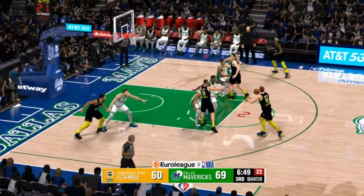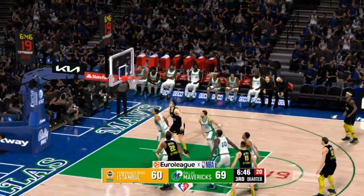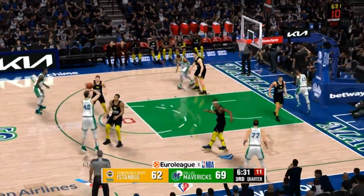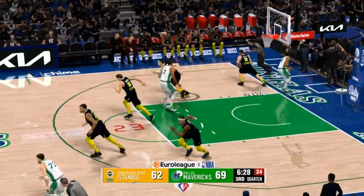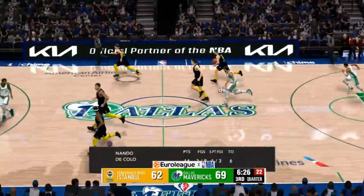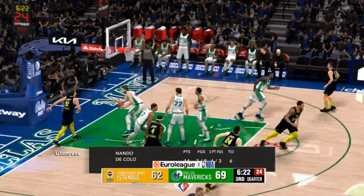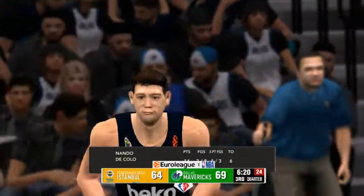And a slam dunk by Vesely. That's all you. Number 92. The top of the key jumper is on the mark. Here in the third quarter. Here's Clavel. His three-pointer's off the mark. Fenerbahce trails by seven. To the inside. Number 92. Smooth as silk on the finger roll.